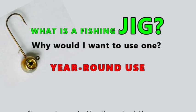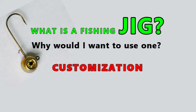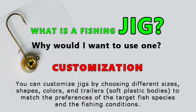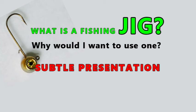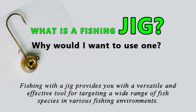Year-round use: jigs can be productive throughout the year in both cold and warm water conditions. Customization: you can customize jigs by choosing different sizes, shapes, colors, and trailers — which are soft plastic bodies — to match the preferences of the target species and the fishing conditions. Subtle presentation: jigs can be fished with subtle movements, allowing you to present a more natural-looking bait to wary fish. Fishing with a jig provides a versatile and effective tool for targeting a wide range of fish species in various environments.